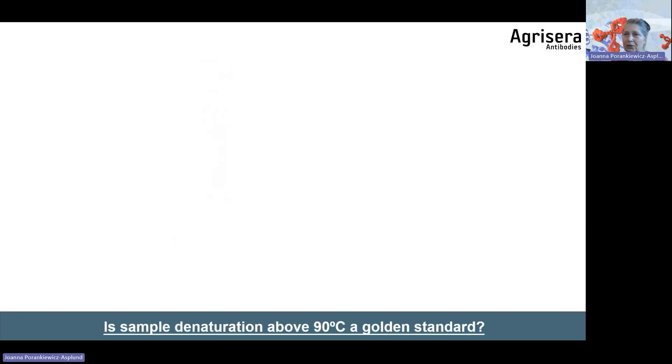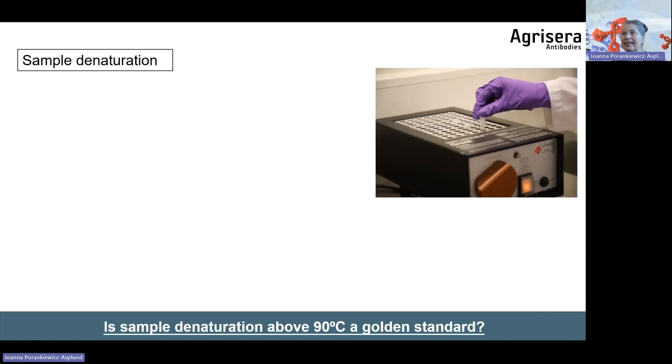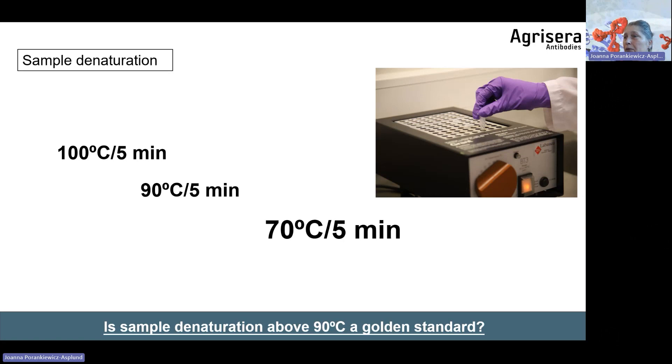Sample denaturation: is 90°C the golden standard? Not necessarily. We denature samples at 70°C for 5 minutes, which is more than enough. At higher temperatures there is a risk of protein aggregation, meaning the target protein may not enter the gel. H+ATPase, a membrane protein, does exactly this. Our protocol specifies 70°C for 5 minutes. If samples are heated to higher temperatures, there will be no signal in the Western blot. Sample denaturation is a quite important step.